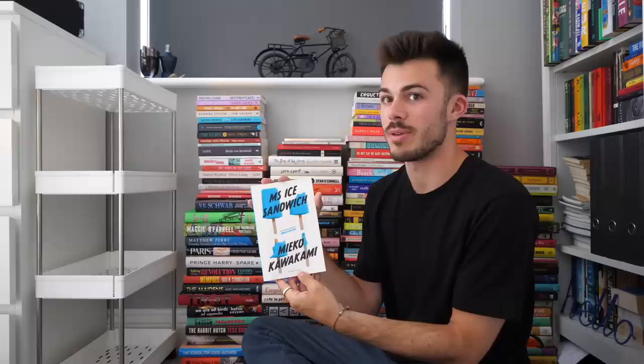Next we have Mrs. Ice Cream Sandwich. This is by Miyako Kawakami. I actually didn't know this existed until very recently, but I love her novels — I've read all of them that have been translated into English. I think this is my last piece of Miyako Kawakami's work translated into English, so part of me is gatekeeping this from myself. I ordered it from bookshop.org. I do want to read it, but I'm savoring it a little bit, because once I've read this, I'll have no more Miyako Kawakami books to read that have been translated for a good couple of years. Her next novel is being translated as we speak.